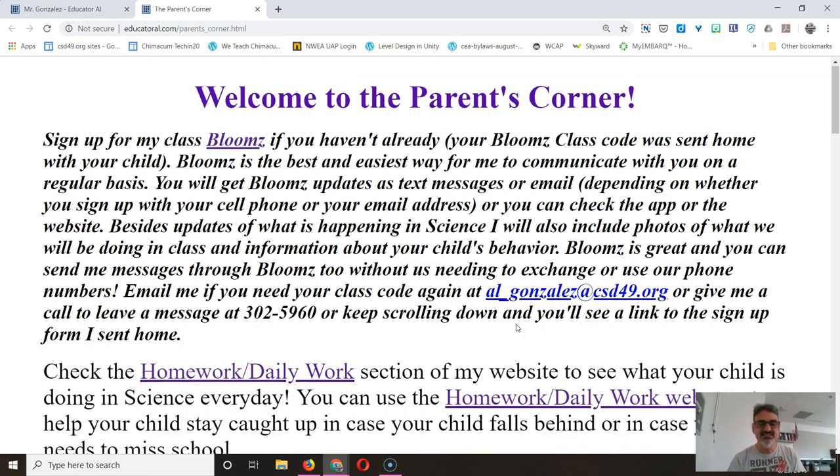The first and most important thing is sign up for Blooms if you haven't done that already. Once you sign up for Blooms and if you use your phone number — a smartphone or a cell phone — you'll get messages from me as to what's happening in science and if stuff's happening at the school, I'll update you there too. You don't need to give me your phone number; it just goes on to Blooms and then I send the messages there.